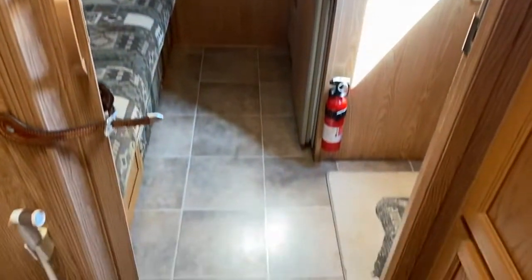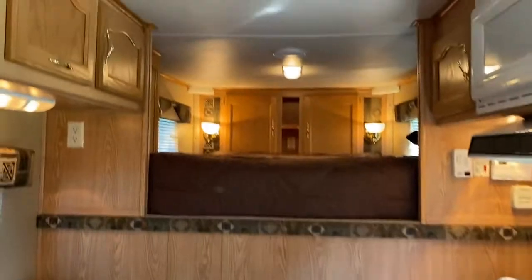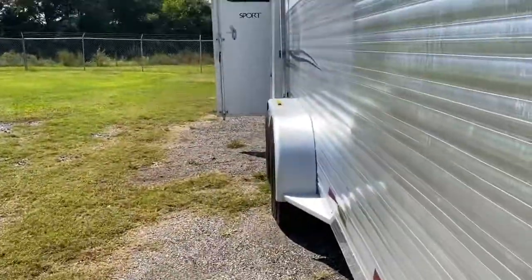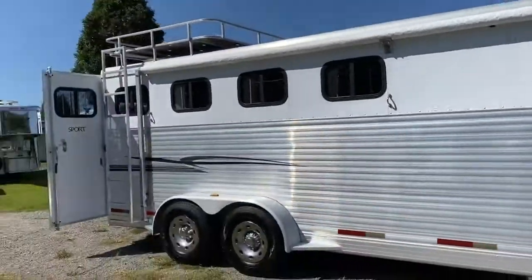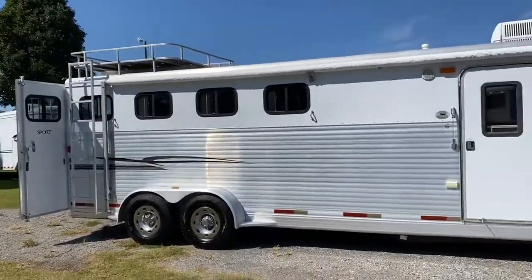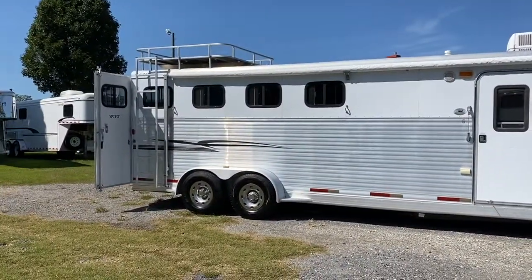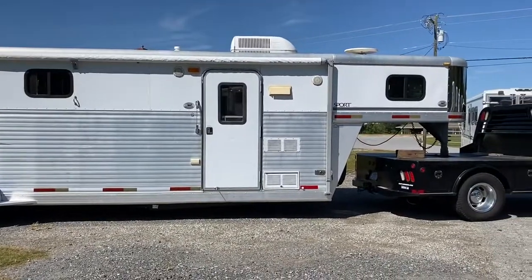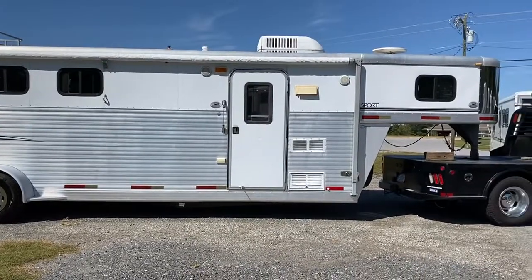Okay guys, so this is the 7408 Exus Sport — four horse, in excellent condition. I'm going to step out. New awning skin, 20 foot awning. New hydraulic jack. All aluminum Exus four horse. Thanks a lot guys, have a great day. Bye.